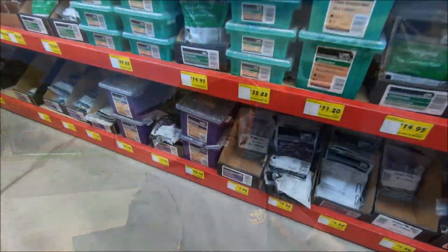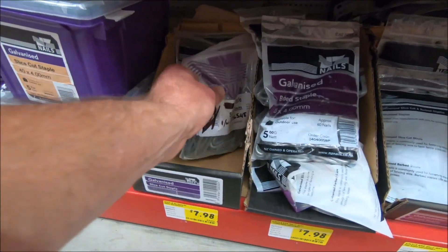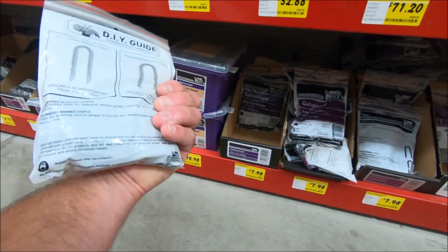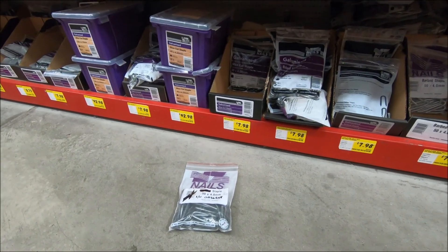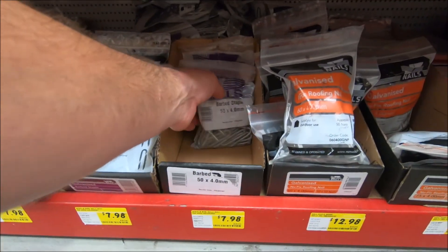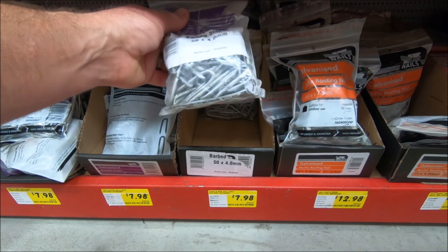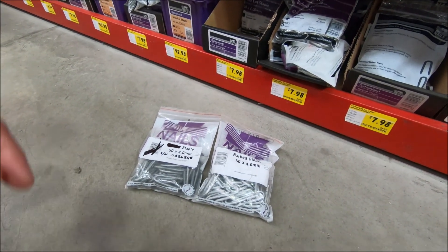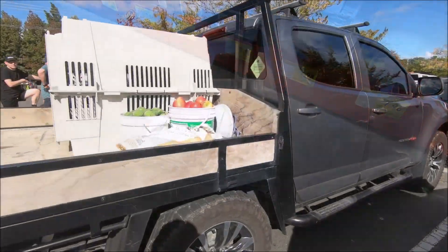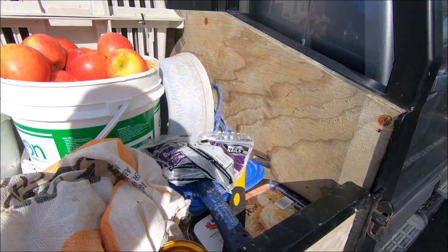Head up to the farm, do a bit of trapping, hopefully load up the pig traps some more, and hopefully maybe see something else floating around. Got a few more pins for the possum traps, maybe one of those longer ones. A couple of bags of those bad boys — ready to go.